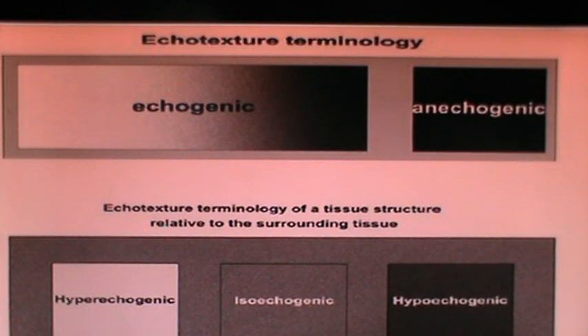Different terms are used: hyperechogenic when striking a very hard structure such as bone — appears completely white; isoechogenic or ecogenic when the difference between tissue and surrounding tissue is not very clear; and hyperechogenic when there is a clear difference between two tissues. The terms anechoic and ecogenic are also used.